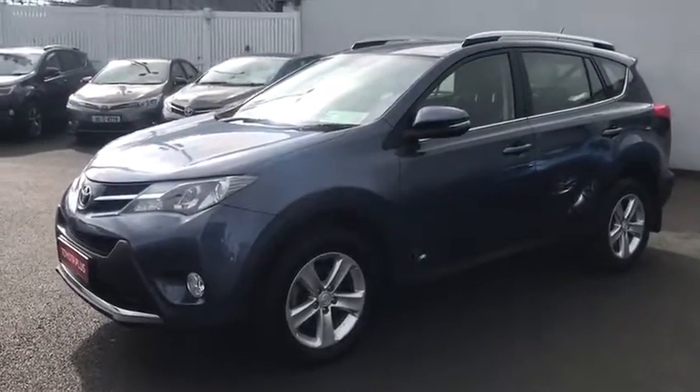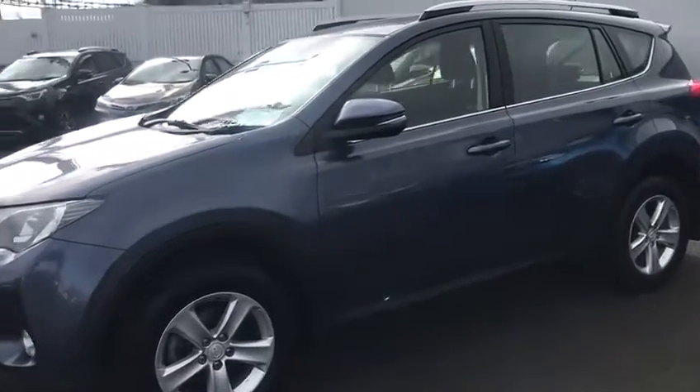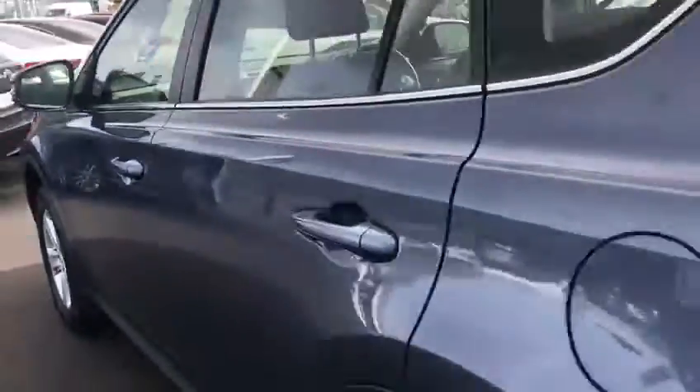This car has about 90,000km. You've got a 1 year warranty, 1 year breakdown cover. Lovely colour, it's great, really nice colour — it's an efficient colour.